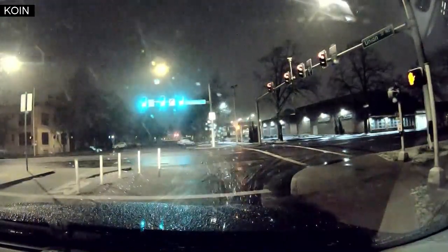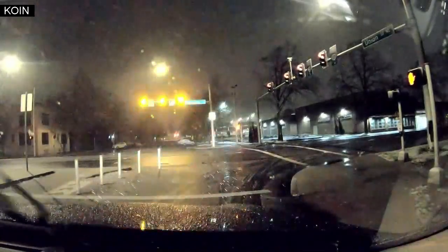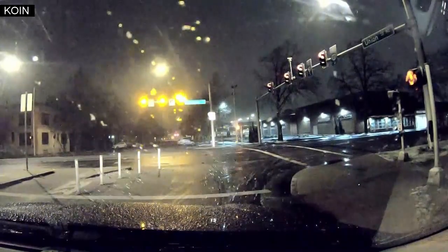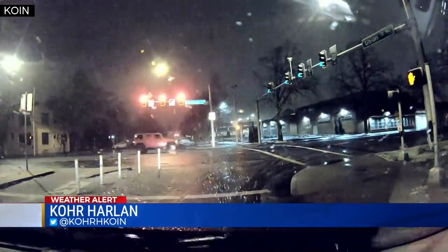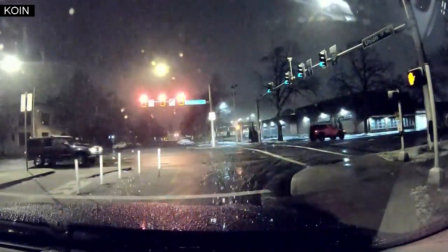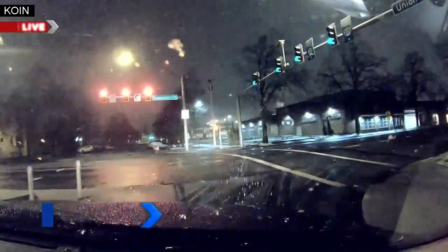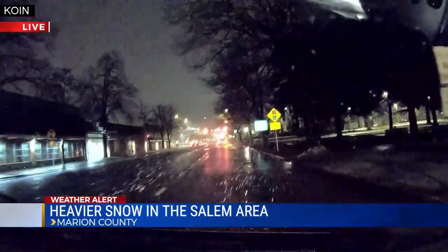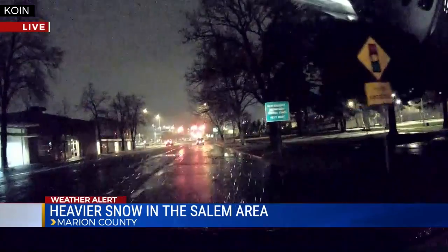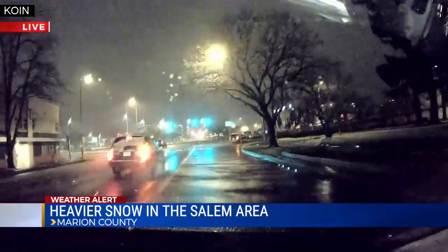We're right at Marion Square Park. I've got the camera pointed right out onto Commercial Street here in downtown Salem. You can see the snow falling. My sense is it's still a little bit above freezing here in Salem, because as you can see, there's a little slush building up, but it is not freezing to the road.